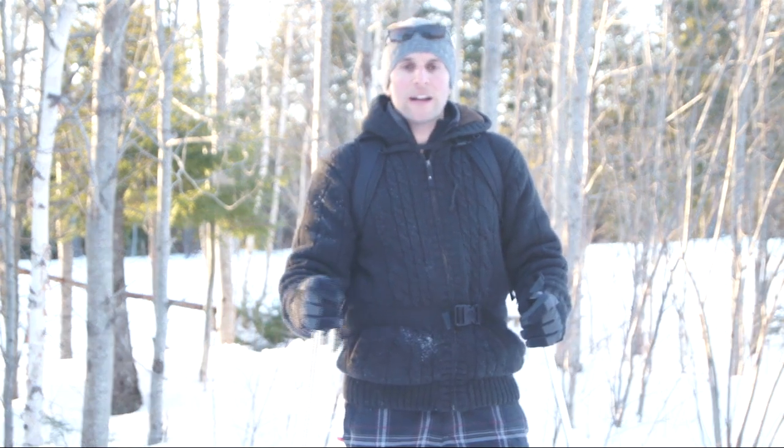Thanks for tuning in to this episode of Great Earth Expeditions, the travel series. I'm your host Ryan Berry. Until next time, stay adventurous and safe travels.